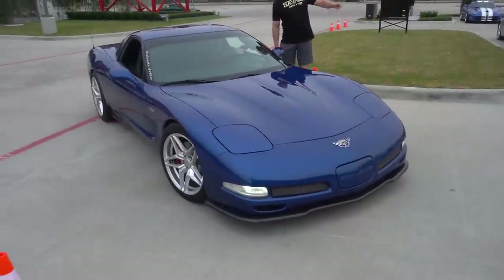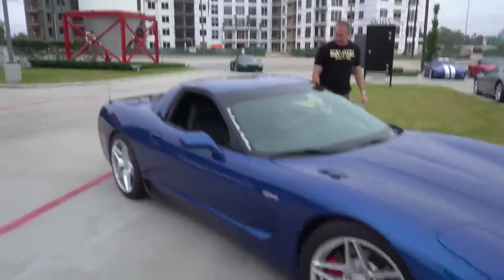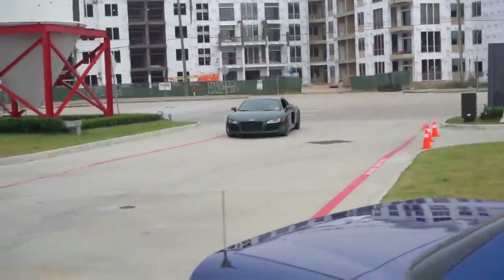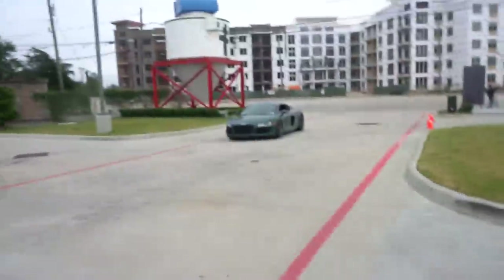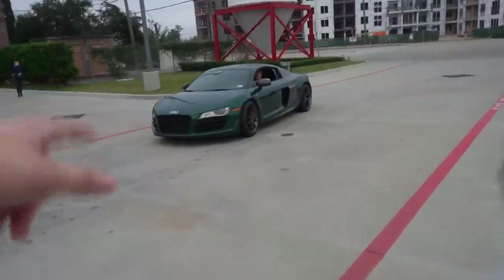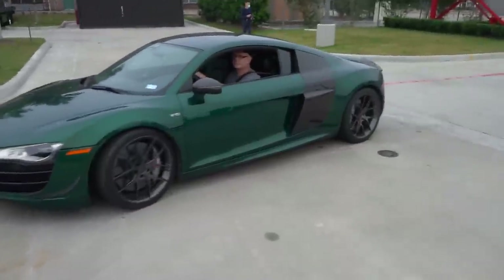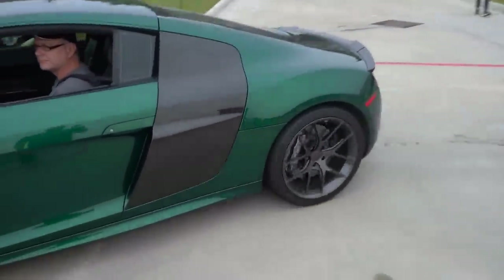Vortex supercharged C5 Z06 — I'm here for it. This man definitely got a little squirrely. And then behind him rolling in we have a twin turbo forest green Audi R8. Wow, that is a good sounding car. I think this dude is twin turbo too — yeah, I hear those turbos spooling.